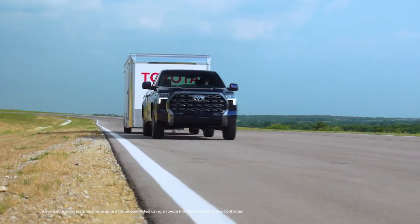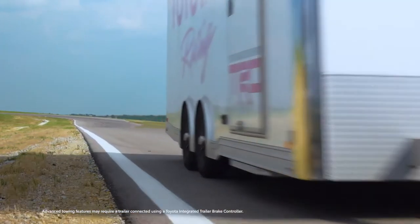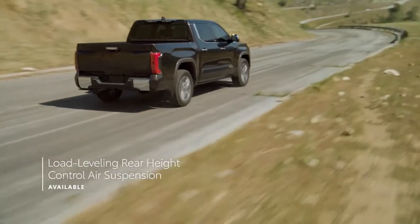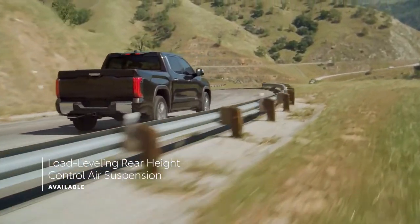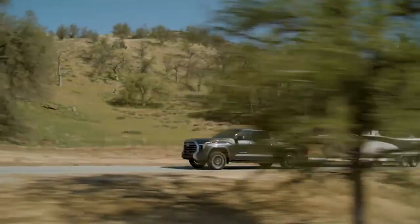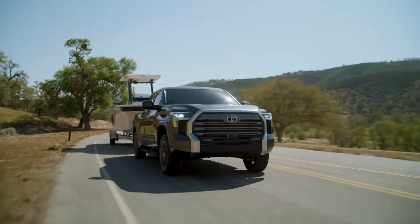Full specifics will be announced closer to launch, but the Tundra Capstone will come with an assortment of driver assistance technologies including dynamic radar cruise control, lane departure alert, lane tracing assist, and a pre-collision system with pedestrian detection.